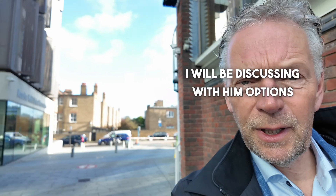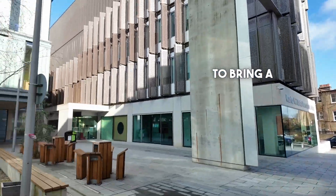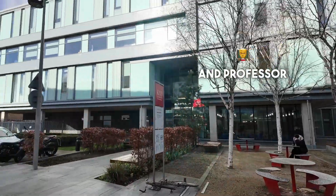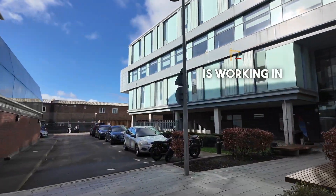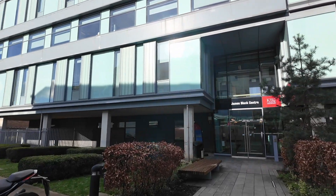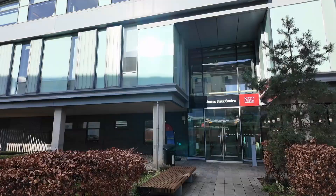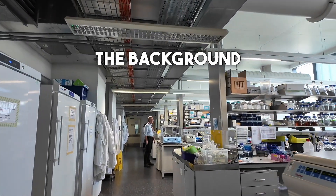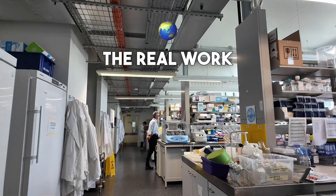Good morning dear people. Today I'm visiting Professor Mauro Jacca from King's College in London, and I will be discussing with him options to bring a kind of tool into the cardiomyocyte. Professor Mauro Jacca is working in King's College in the James Black Center, so that's where I'm going. Here we are in the laboratories of Mauro Jacca — you see him in the background, and this is where the real work happens.